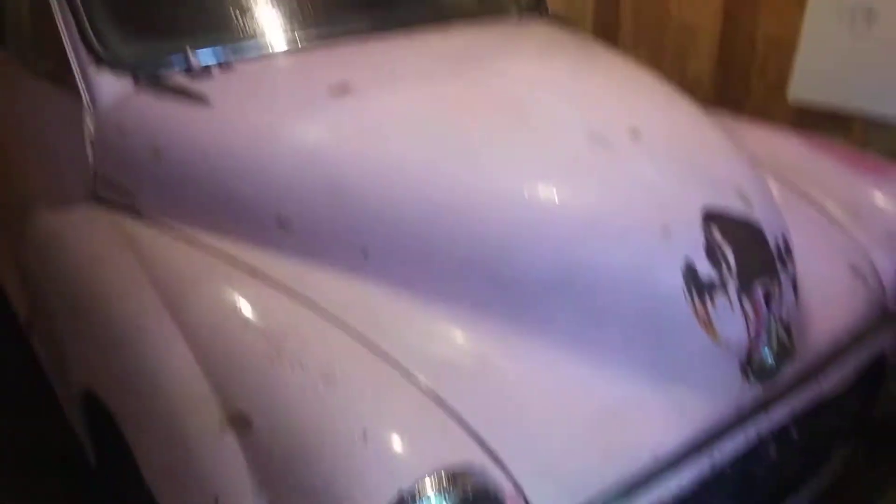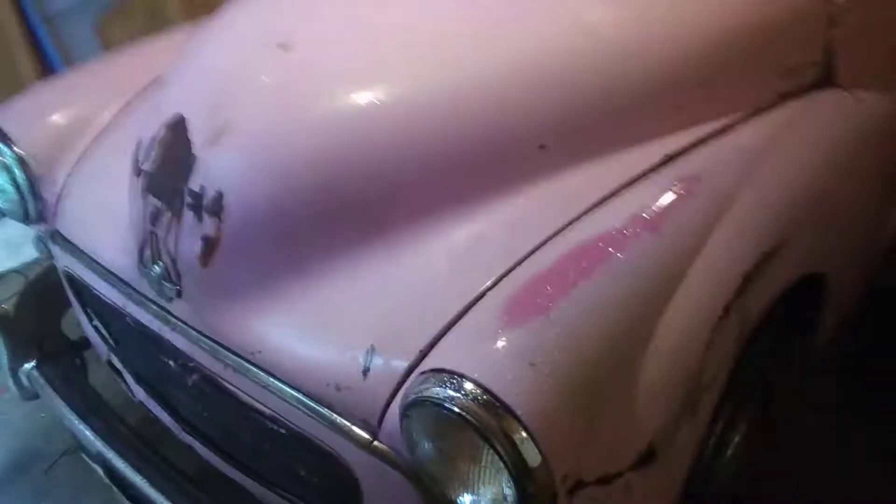I put out a video yesterday that the Morris Minor is finally done. I've had this car since the very end of May, and now that it's finished, I don't know what to do.